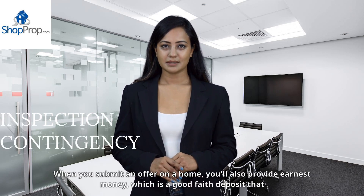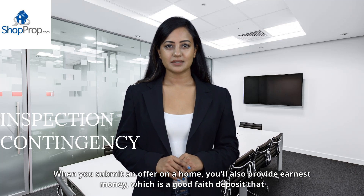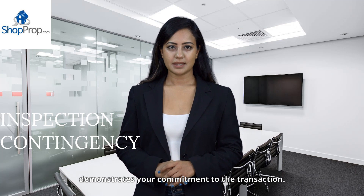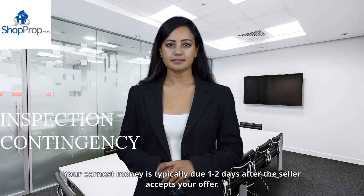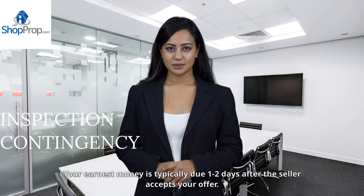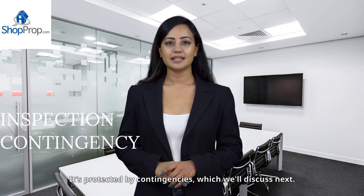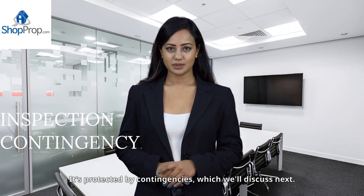When you submit an offer on a home, you'll also provide earnest money, which is a good-faith deposit that demonstrates your commitment to the transaction. Your earnest money is typically due one to two days after the seller accepts your offer, and it's protected by contingencies, which we'll discuss next.